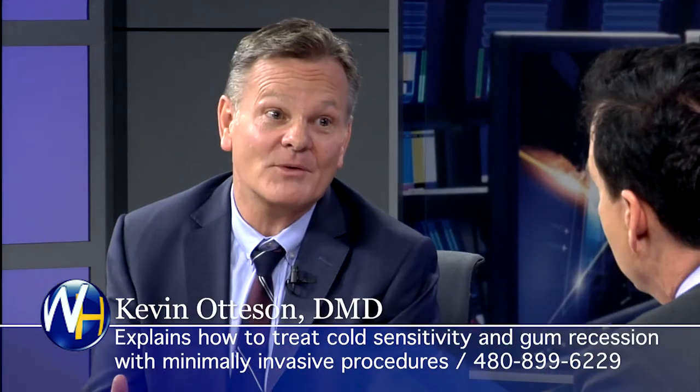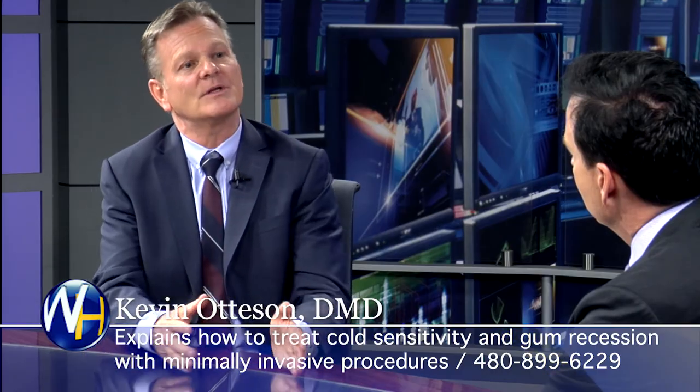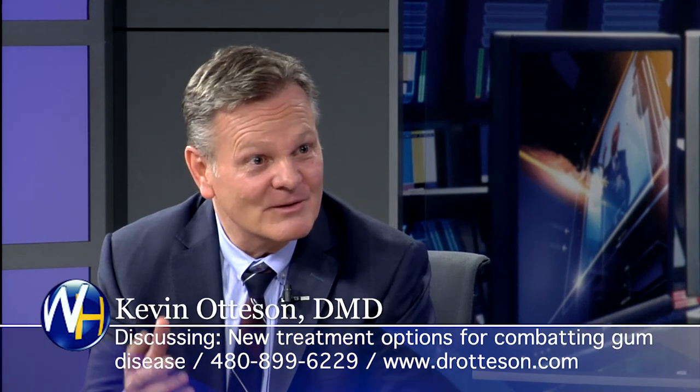On insurance — traditional surgery and the laser are similarly covered. Most insurance covers the laser at 80%. For people on a tight budget, we have financing with someone dedicated in our office to help. There's no reason you can't get treated if you've got bad breath, loose teeth, or bleeding gums.